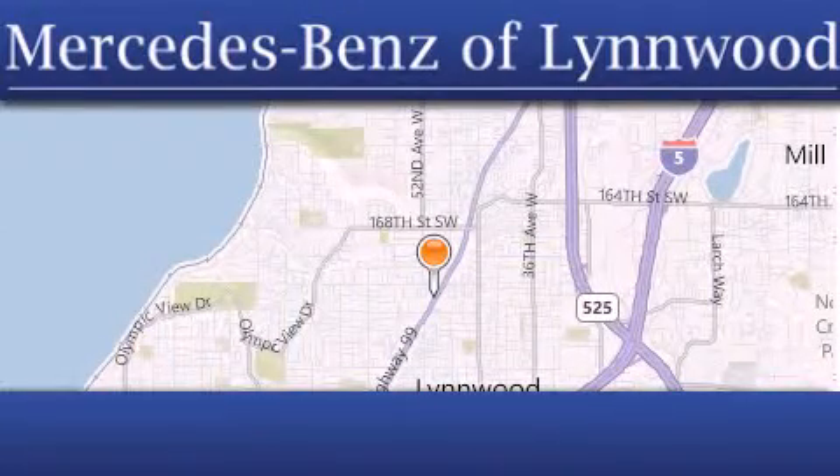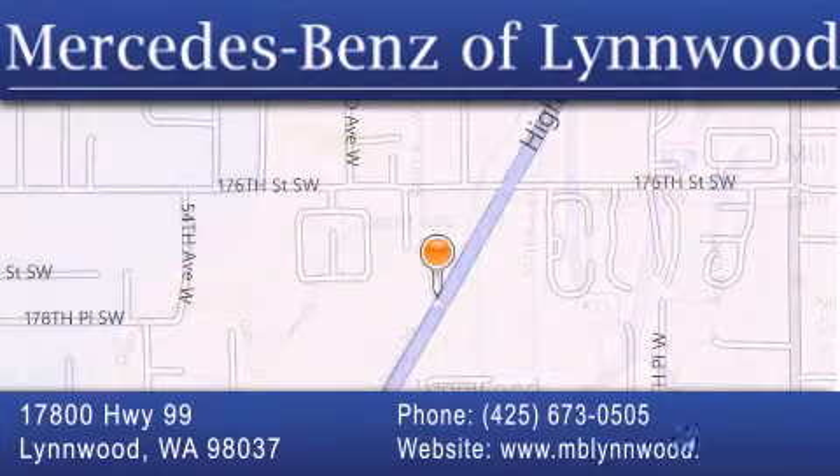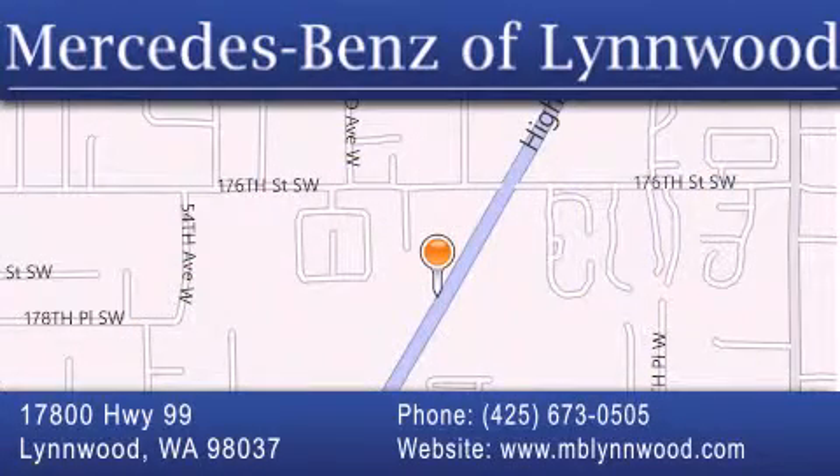Give us a call, or stop by our dealership. We are conveniently located at 17800 Highway 99 in Linwood, just off the I-5. We look forward to serving you.